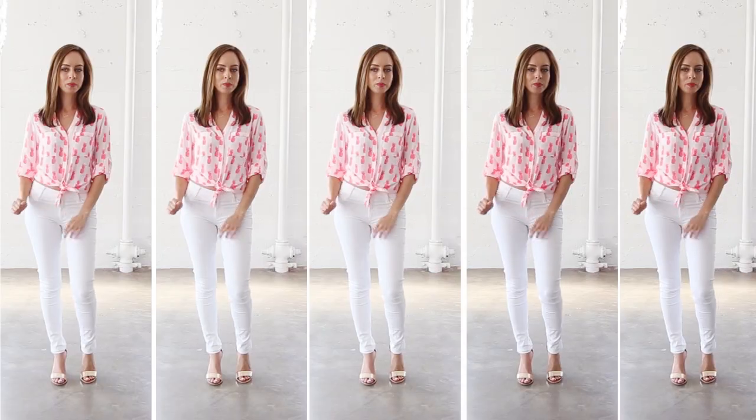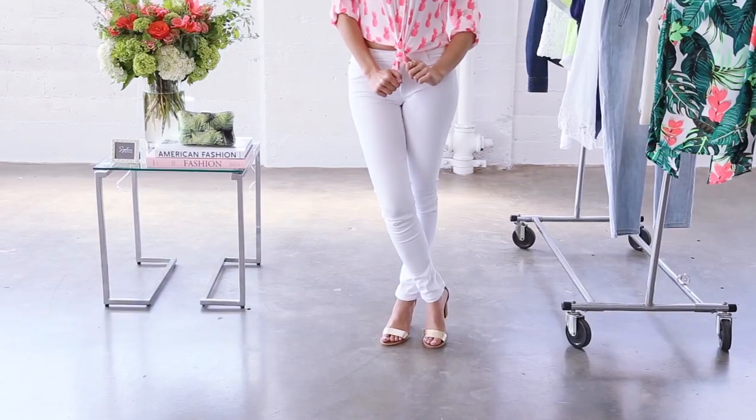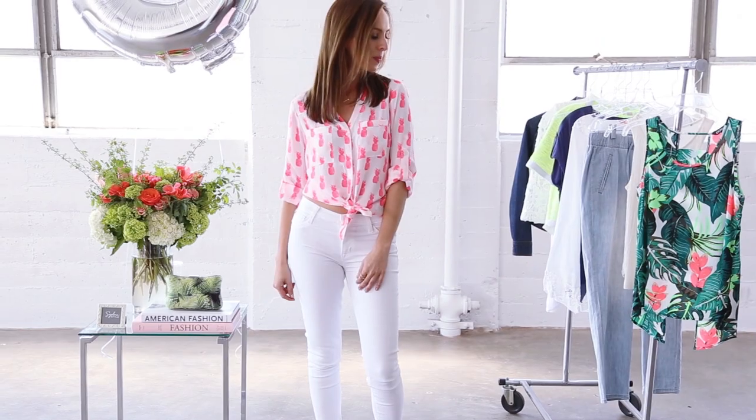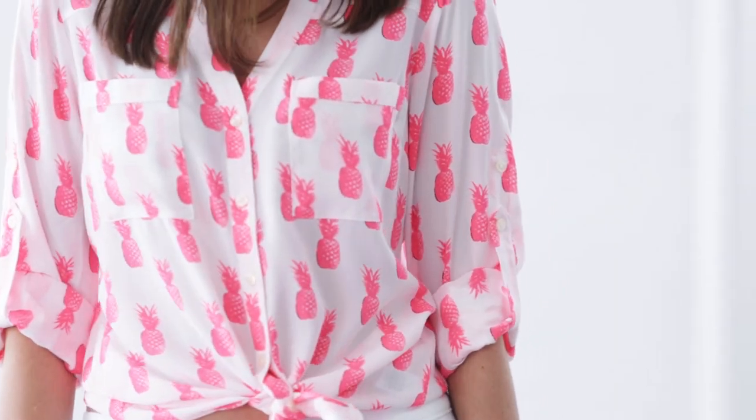I swear it was all over the runways, it's all over stores. I actually saw this shirt on Kate Upton in an ad and I fell in love because it's neon. If you remember, N is for neon, and a button-down is a great way to do it because a button-down is really classic, so you have the print that makes it really fun and you can pair it with anything.